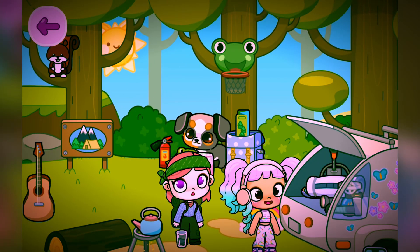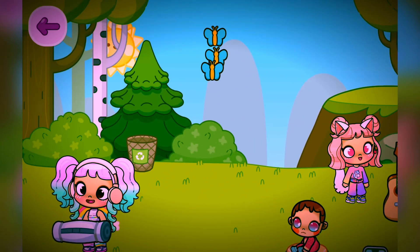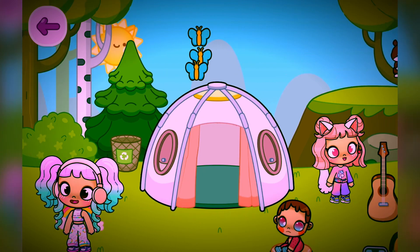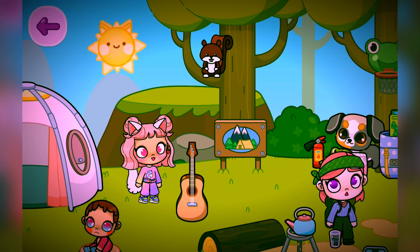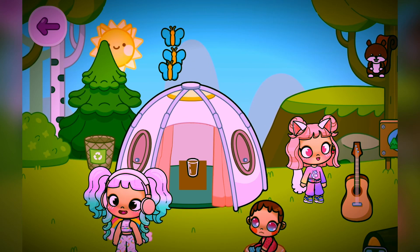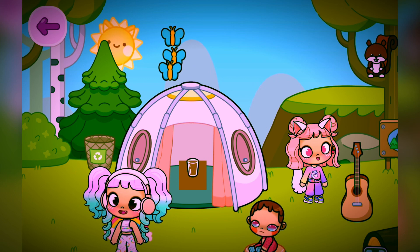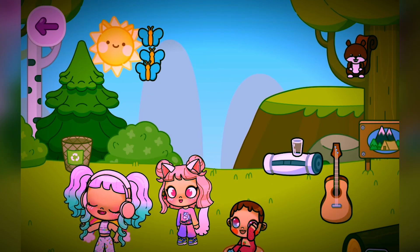Now we are at the camping area. Take a tent and place it over here. Take a teapot and a glass, pour tea inside the glass, and now put it inside the tent. Eww, I guess it looks like a poop!